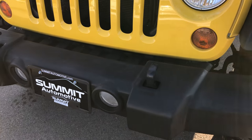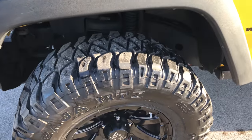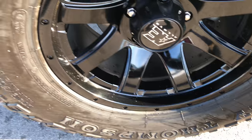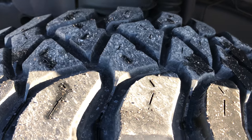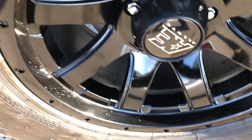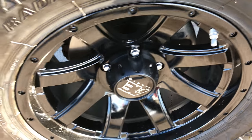It has factory fog lights and front tow hooks. Detonator yellow is the color. It has Mickey Thompson Baja MTZ 315-70R17 tires on it, and these tires look like they have just a little over half the tread left. It has Eagle alloy painted alloy rims that are in excellent condition.